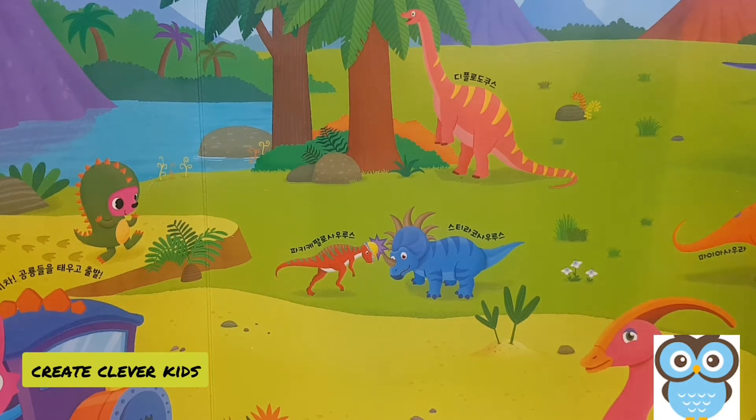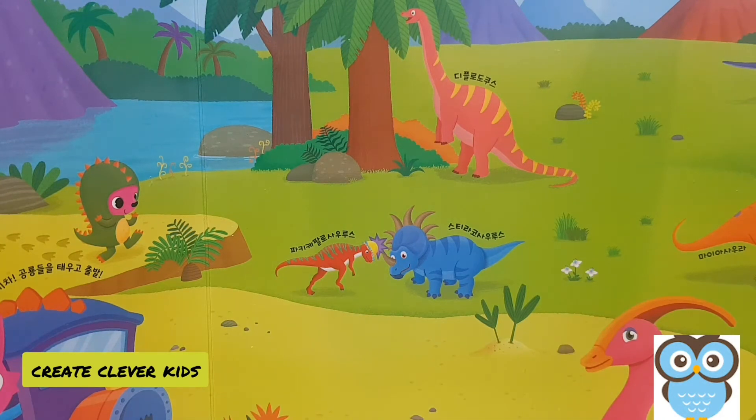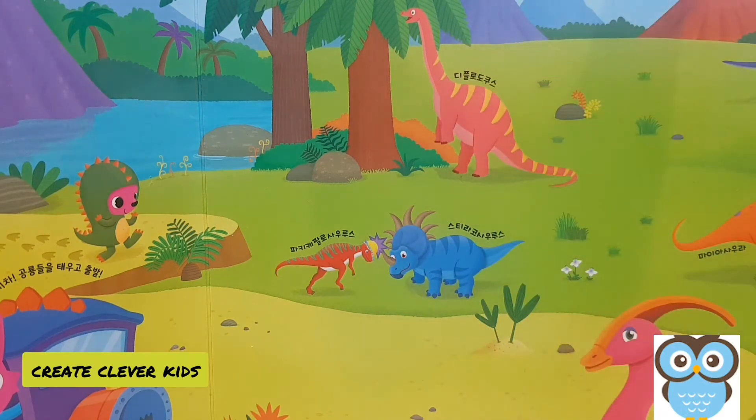It's standing on its hind legs and it is eating from a tree. Next we have two small baby dinosaurs and they are playing together. It looks like they are head butting each other. All three of these dinosaurs eat plants — they are called herbivores.